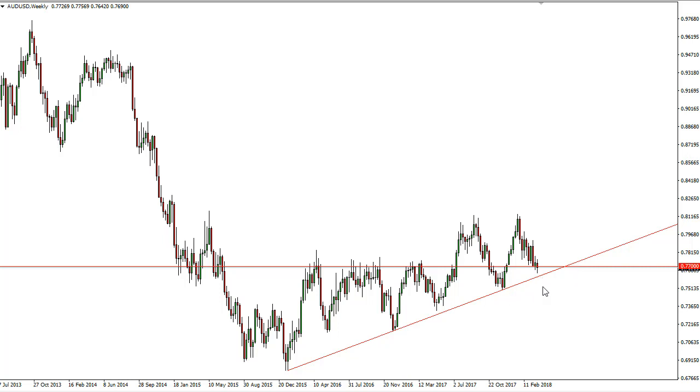If we can break below the uptrend line, that could send this market to 0.75. A breakdown below there would be very negative.